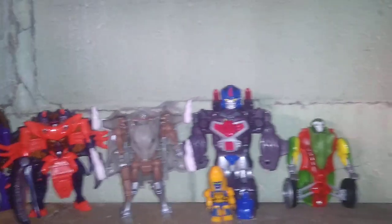Up here we got my Transformers Beast Wars and Beast Machines — got Beast Machines and Beast Wars all up in here.